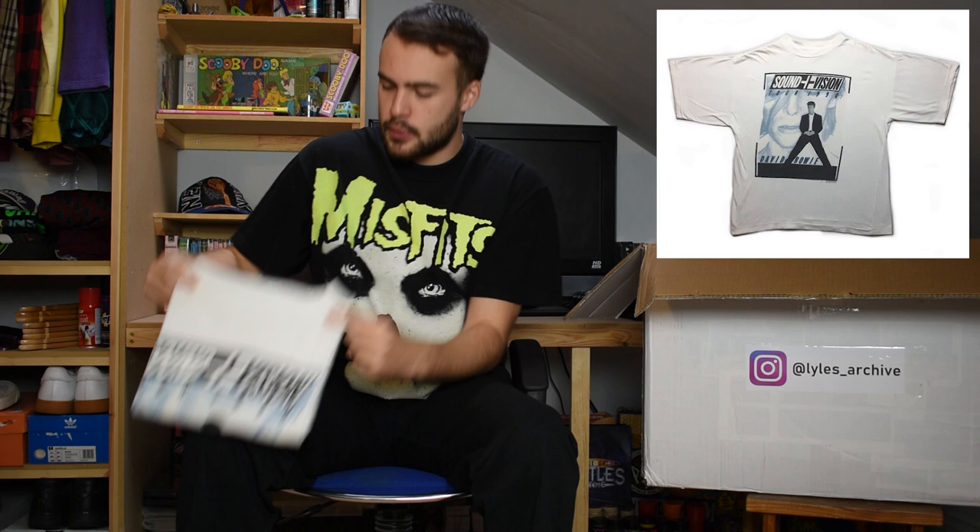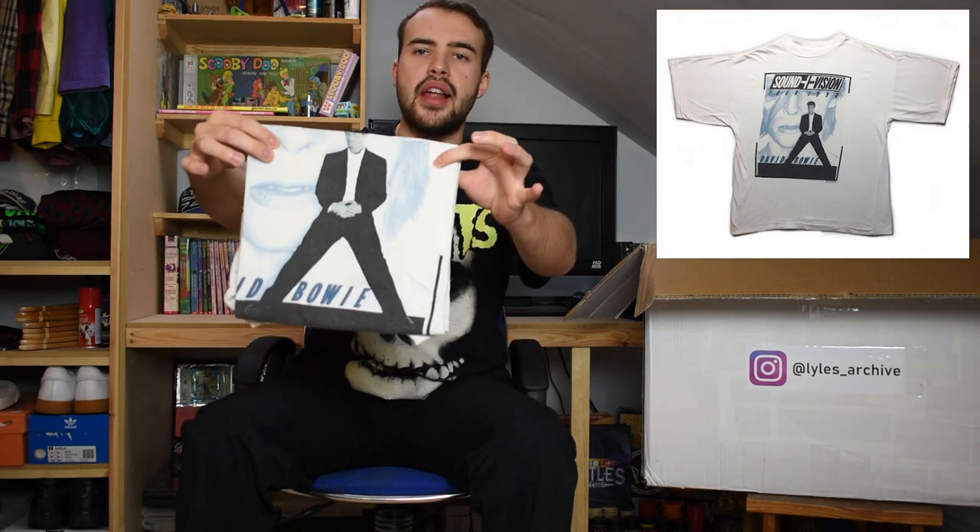Then we have the David Bowie Sound and Vision tour - another white tee for the lot. Nice XL size. Got Bowie there stood with legs agape. Sound and vision tour. Nice faded tag, single stitch as well.